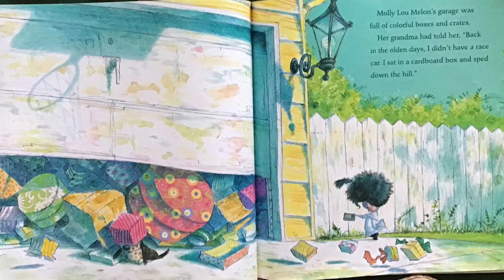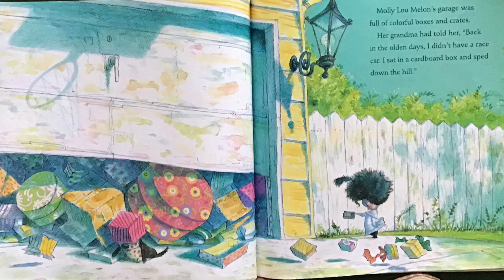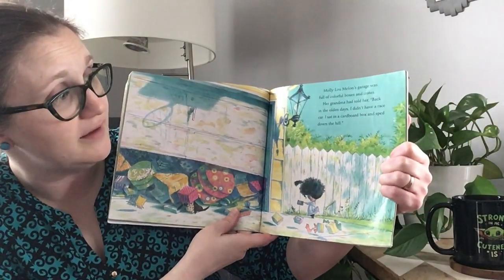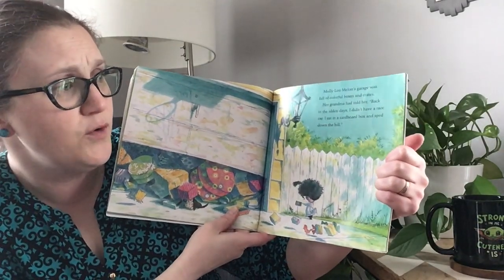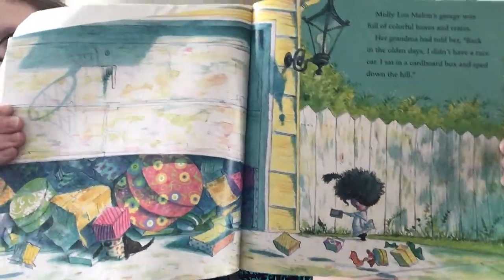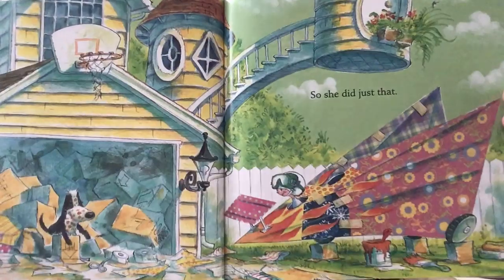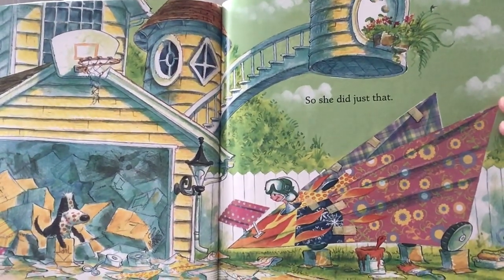Molly Lou Mellon's garage was full of colorful boxes and crates. Her grandma told her, back in the olden days, I didn't have a race car. I sat in a cardboard box and sped down the hill. So she did just that. How do you think she created that?